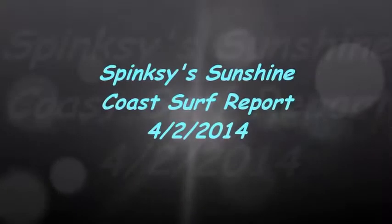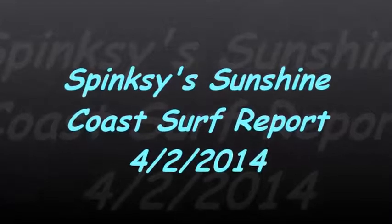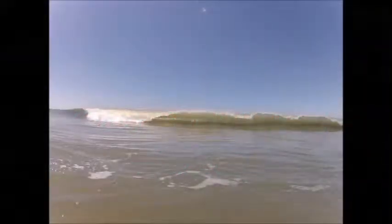Good morning surfers and beachgoers. Welcome to Spinksy Sunshine Coast Surf Report. We're reporting to you live down here at Alexander Headlands this morning. And surfers, good news — we still have some nice swell hanging around.